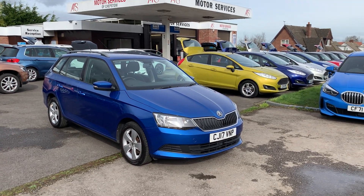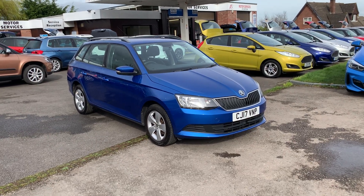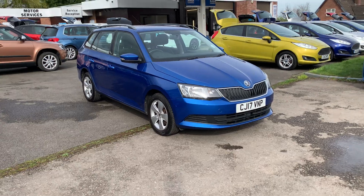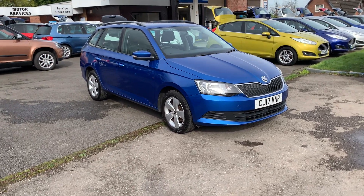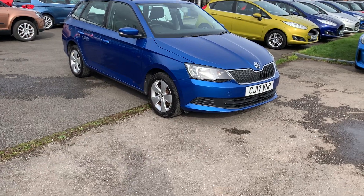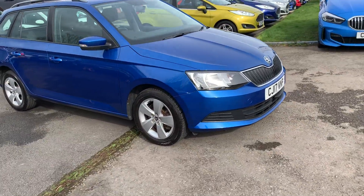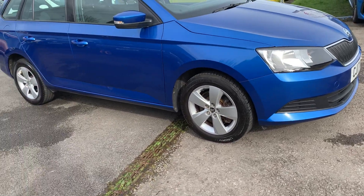Hello, welcome to Boot of Services of Chepstow. Here we have a 2017 Skoda Fabia estate — massive boot. It's the one-litre TSI, very sought after, 110 bhp with a six-speed gearbox. Does pop along very nicely indeed, finished in a nice metallic electric blue. It's got the alloy wheels and the crash sensor on the front.